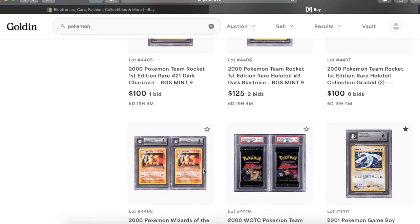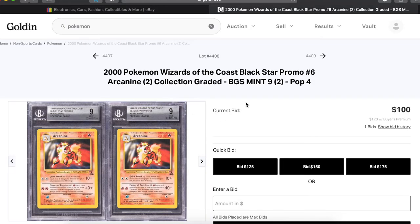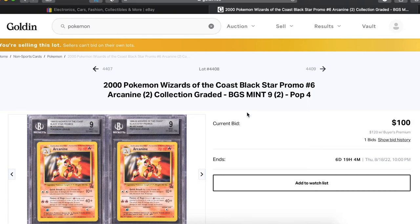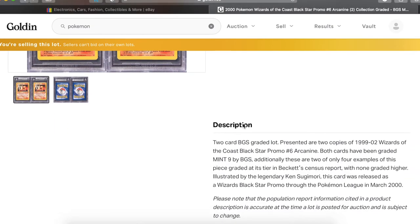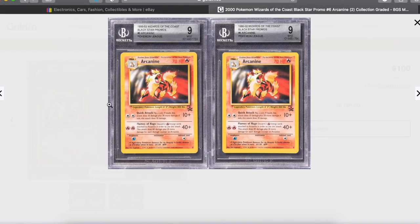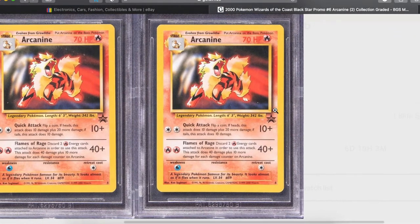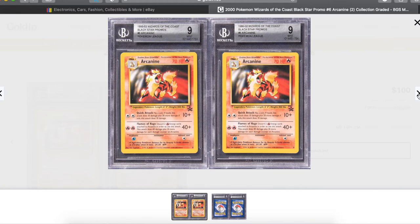Dark Blastoise, Dark Charizard. These Arcanines are an awesome promo — these cards are cool. I first saw them in the Pokemon Trading Card Game for Game Boy. Presented are two copies of the 1999 Wizards of the Coast Black Star promo number 6 Arcanine, both cards graded Mint 9. These are two of the only four examples of this piece graded at Beckett in its tier with none higher — there's been four graded 9, the highest grade they've ever received. Love that Arcanine, a lot of people have never seen that card.